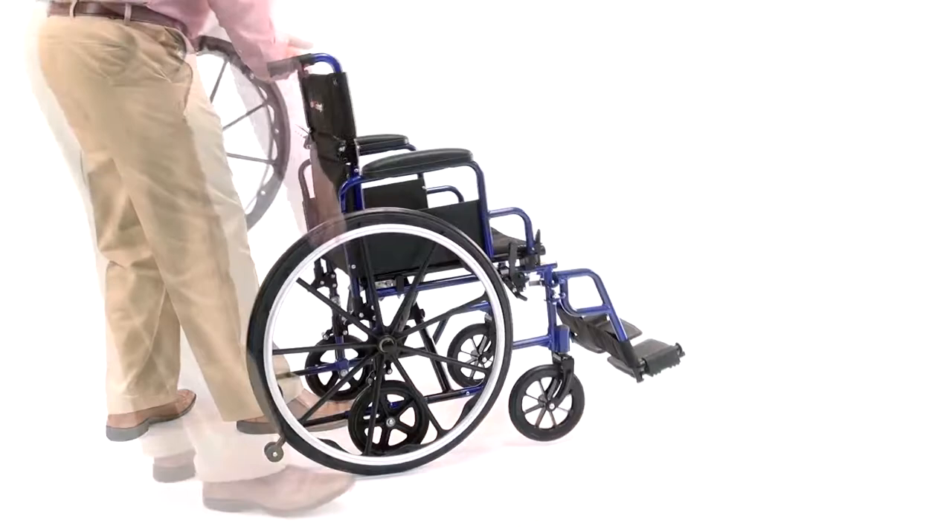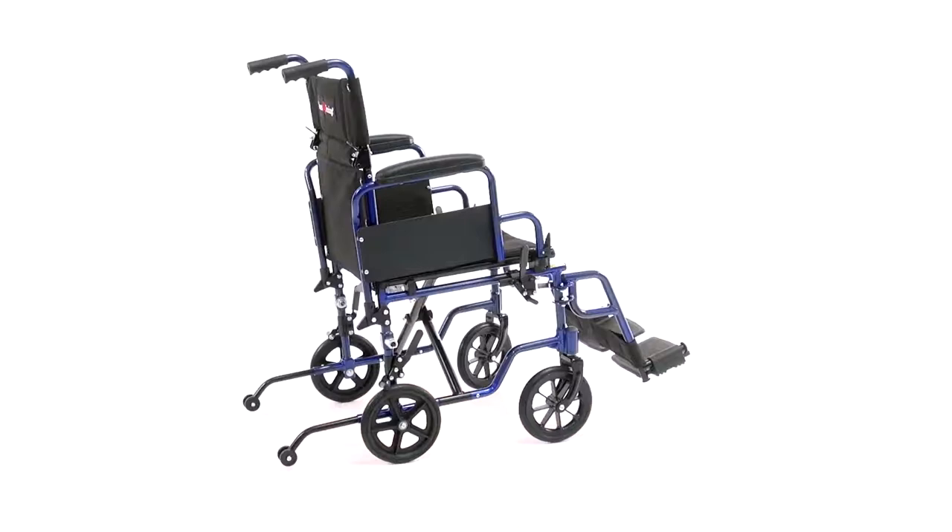With its 24-inch polyurethane rear wheels with tool-free quick-release axles, the wheels can be removed with just the push of a button.